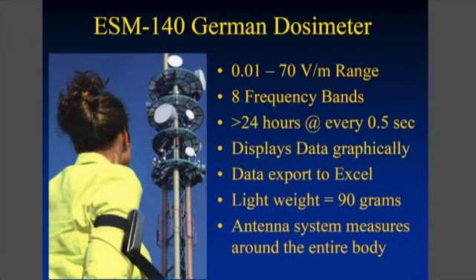So we started to use a German dosimeter that can measure many, many frequencies simultaneously. You wear it on your arm, as you can see in the picture here. It's very lightweight and easy to use. You just turn it on and you can record every half second for 24 hours what different frequencies you're being exposed to.